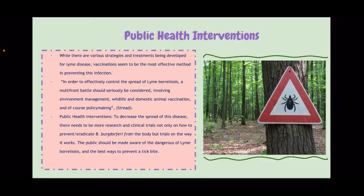That brings me into my next slide: public health interventions. As I mentioned, while there are various strategies and treatments being developed for Lyme disease, vaccination still seems to be the most effective method in preventing this infection. As the authors state, in order to effectively control the spread of Lyme borreliosis, a multi-front battle should seriously be considered involving environment management, wildlife and domestic animal vaccination, and of course, policymaking. Some public health interventions I suggest to decrease the spread of this disease: there needs to be more research done and clinical trials, and the public should be made aware of the dangers of Lyme borreliosis and the best ways to prevent a tick bite.